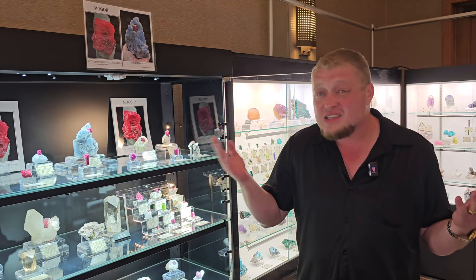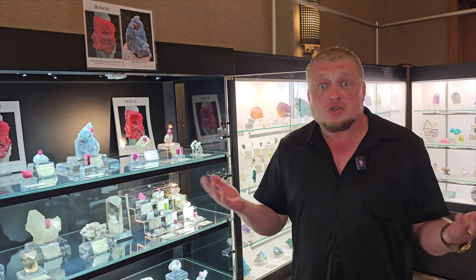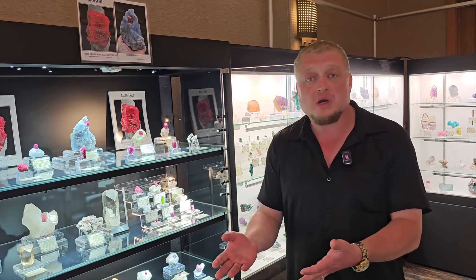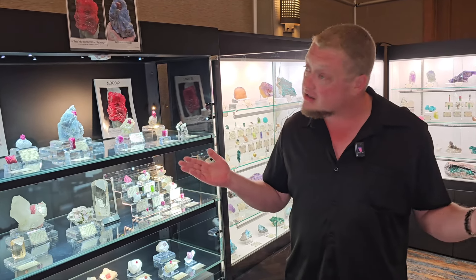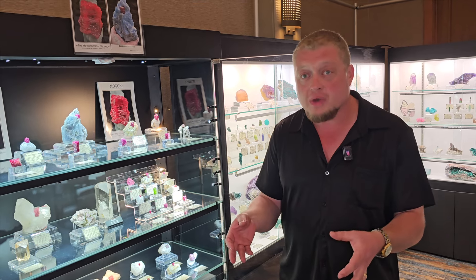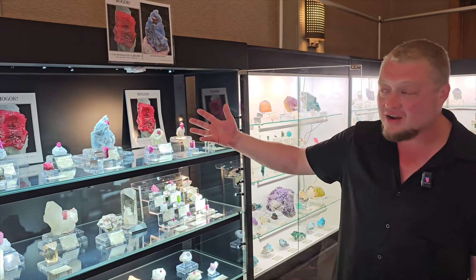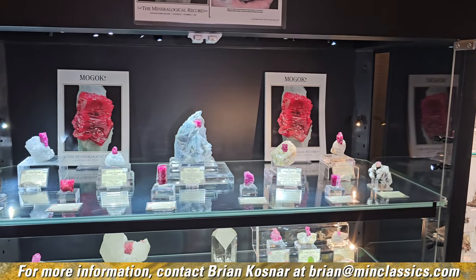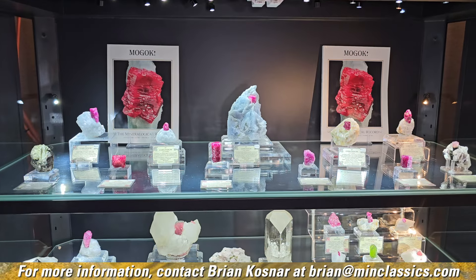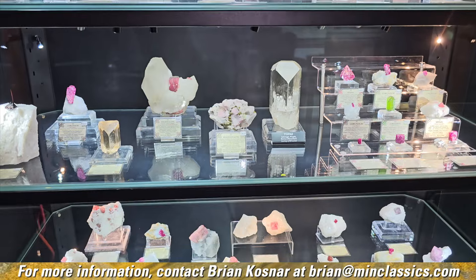That mine that you guys were in is completely flooded right now. Kadote Ta is done for all intents and purposes — a thousand meters deep, flooded to the top. From what I understand, it's somewhere around five million dollars to pump out all that water — and that's a year or two of just trying to convince an investor to put up that much money for the prospect of finding another ruby, with no guarantee. It's always somebody from the outside who is mining this stuff, not the locals, which makes rubies even harder to find.